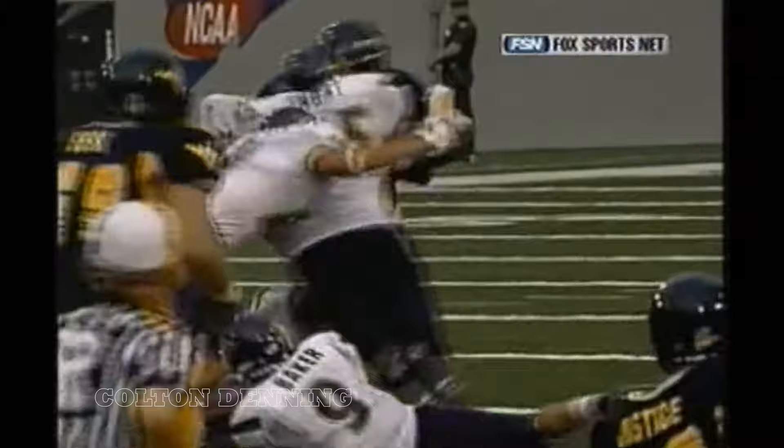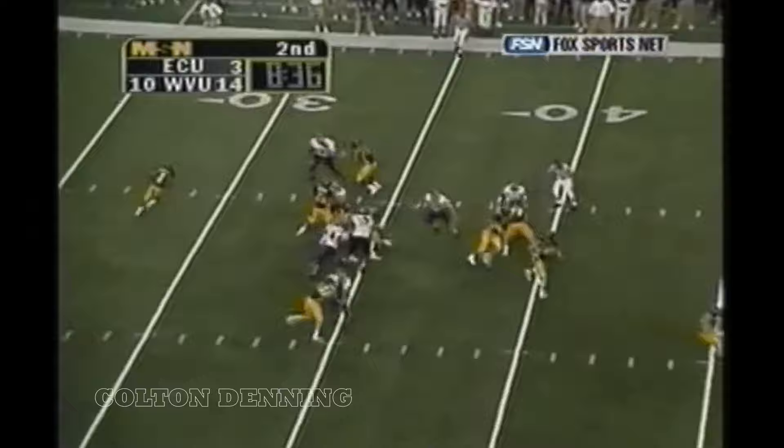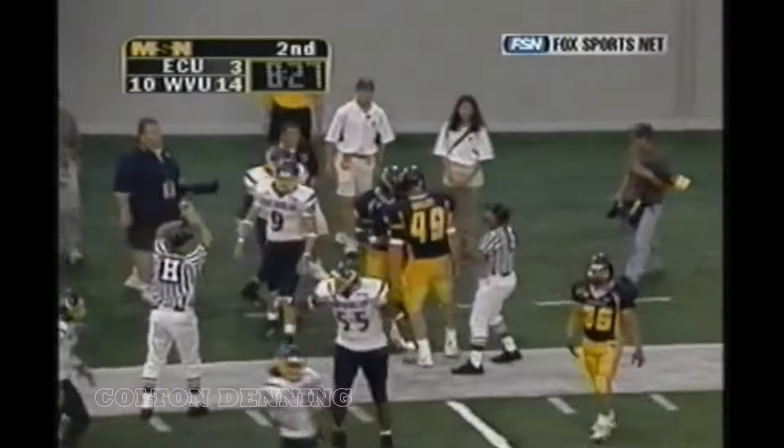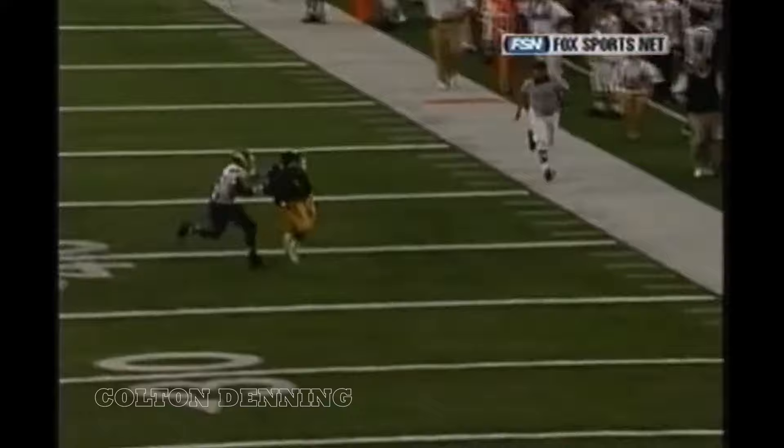West Virginia first and 10 from its own 35-yard line. Here's the snap, and it is a handoff. Running hard is K.J. over the 40, the midfield stripe. He's at the 45 with a stiff arm, inside the 30, dragging would-be tacklers with him all the way down to the 18-yard line. The play originally went off to the right side, and K.J. cut it back to the left.